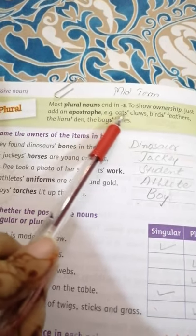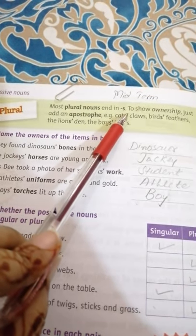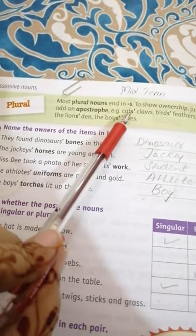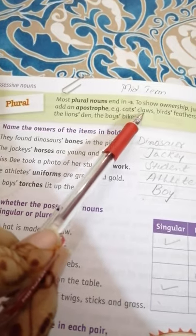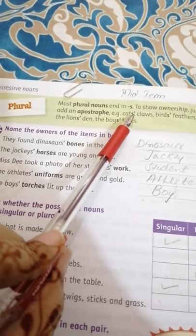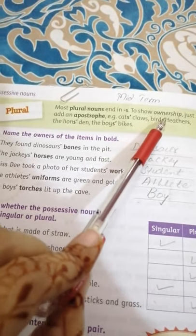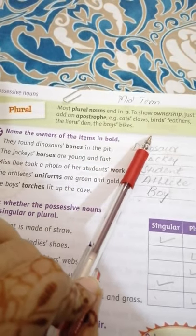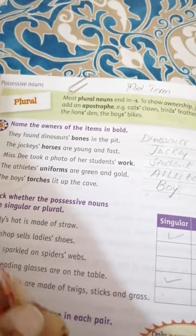For example, 'cat's claws' — we have an apostrophe here, which is singular. For many cats, 'cats' claws' — the apostrophe comes after the S. Similarly, 'birds' feathers' is plural. The boys' torches — wherever plural is discussed, the apostrophe comes after the S, and if singular, the apostrophe comes before the S.